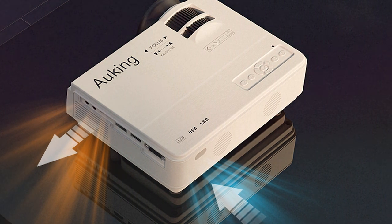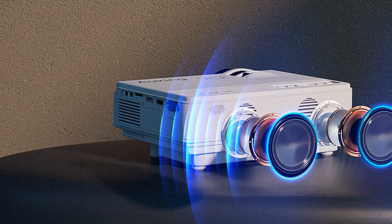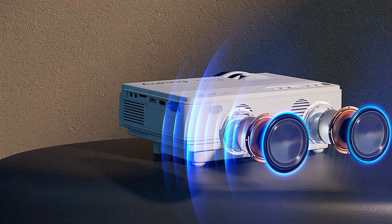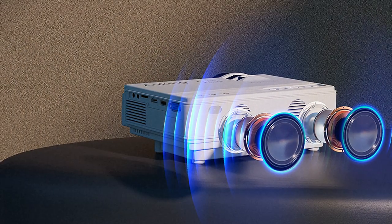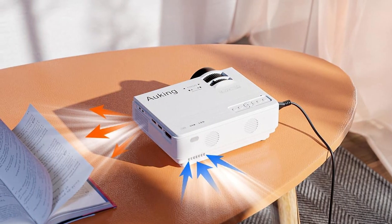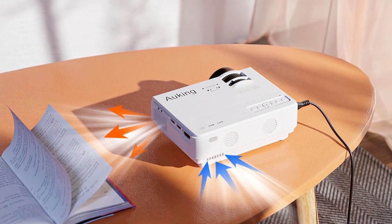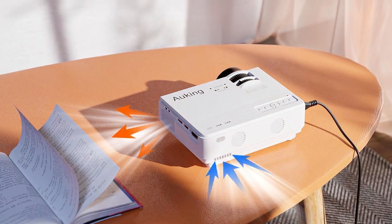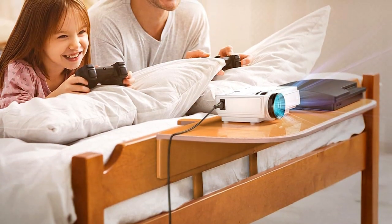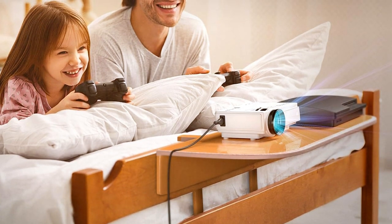Setting up the ARKING 2024 is a breeze, thanks to its intuitive interface and versatile connectivity options. With HDMI, USB, and VGA inputs, you can easily connect your devices and start enjoying your favorite content in seconds. The ARKING 2024 isn't just about entertainment — it's also a powerful tool for presentations and business meetings. With its built-in speaker and microphone jack, you can deliver crisp, clear audio to captivate your audience and make a lasting impression.